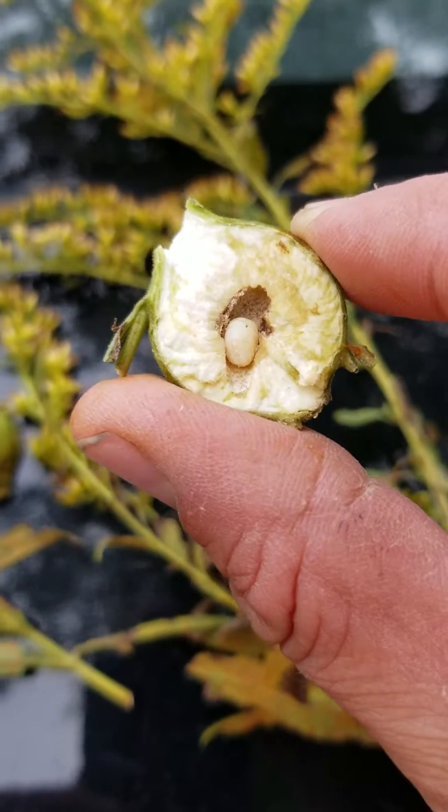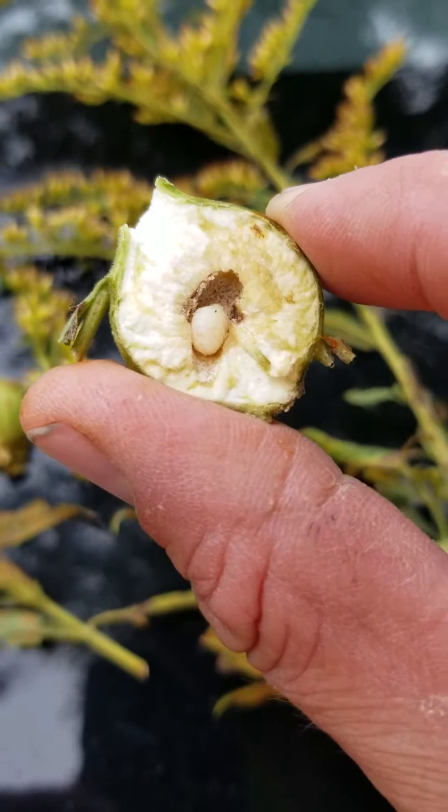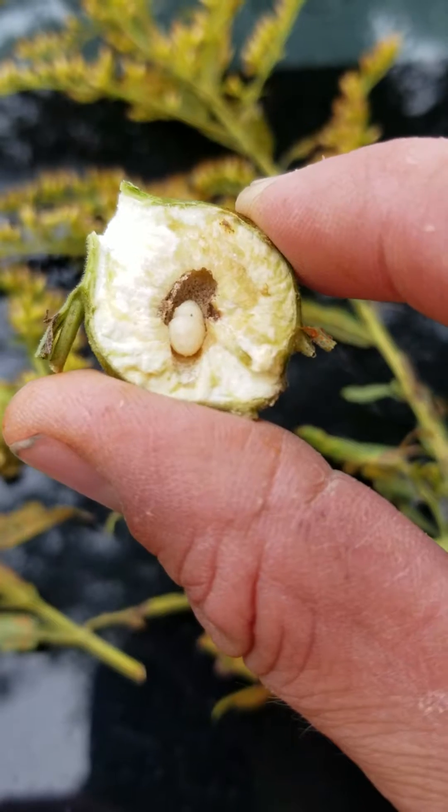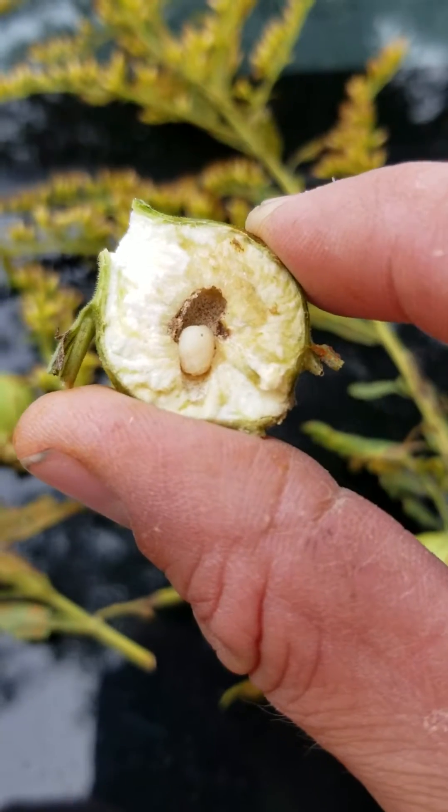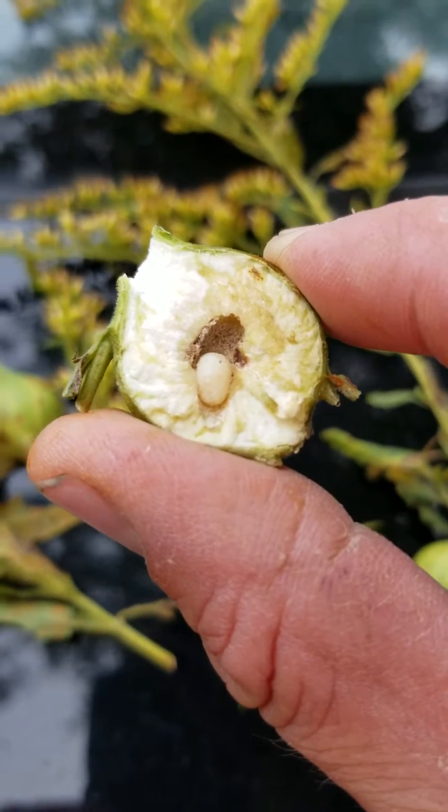In the springtime, around May or June, they'll hatch. The little larvae have already bored a hole to the surface for the adults to climb out and burst through in the spring, and start the whole process over again.